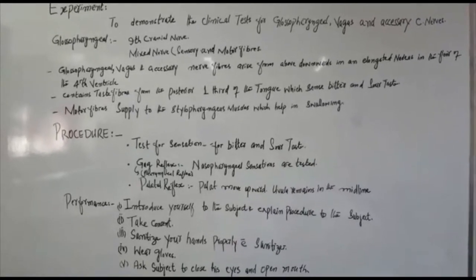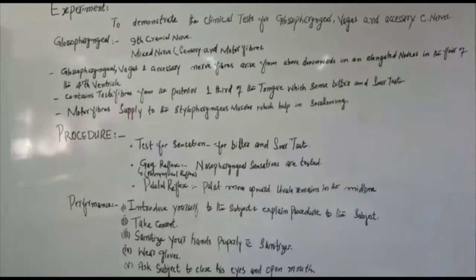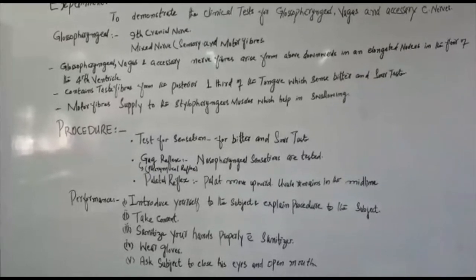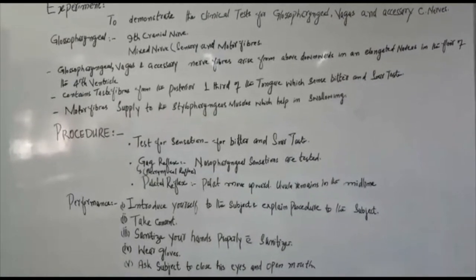While using a tongue depressor, note the reflex contraction of the pharyngeal muscles, which is shown by the upward movement of the palate while the uvula remains in the midline. This is also called the palatal reflex.